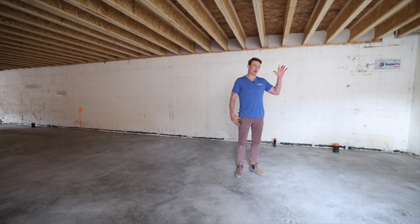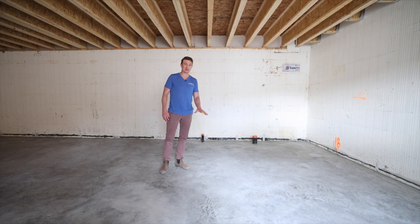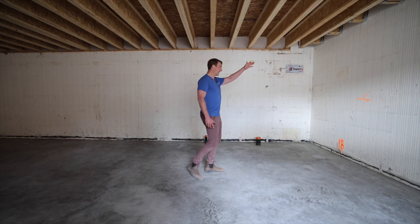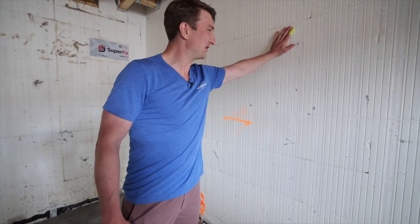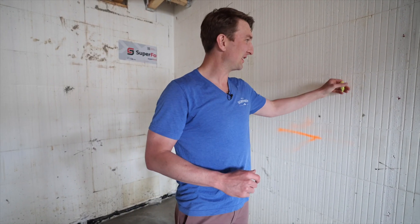This gives us an amazing thermal break for the entire basement floor — this floor is going to feel like it almost has in-slab radiant heating. Not really, but it's going to be very comfortable. Next, we've got our ICF foundation wall, which gives you 5 inches of EPS foam — two and a half inches on either side of our six-inch concrete core.